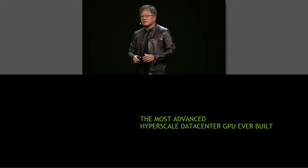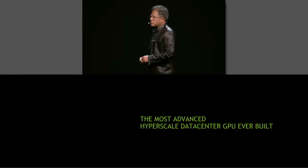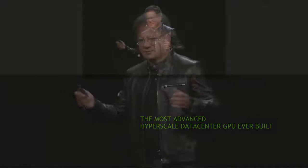Several years ago, thousands of engineers got together. Approximately $2 to $3 billion of R&D later, we have built the most advanced processor, the most advanced GPU, that I think anyone has ever undertaken. Ladies and gentlemen, the work of thousands of engineers, the most ambitious project we have ever undertaken: the Tesla P100.